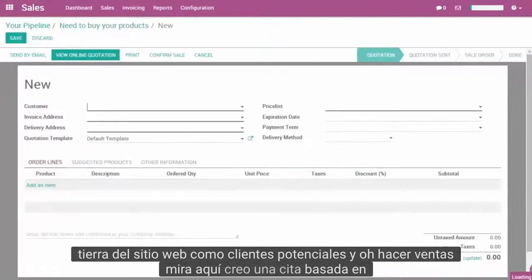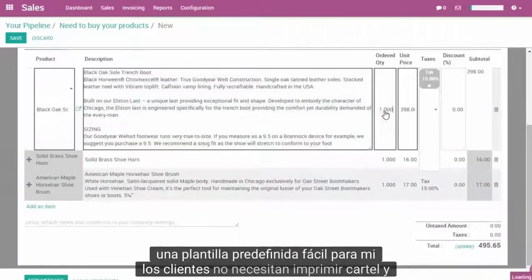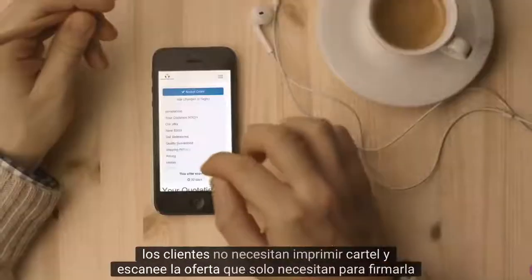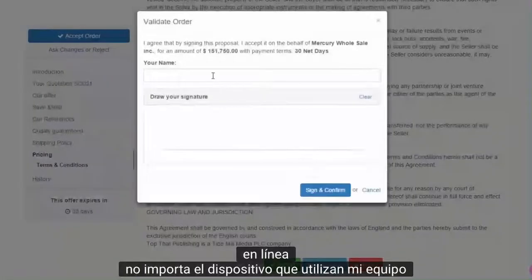Here I create a quotation based on a predefined template — easy, right? For my customers too: no need to print, sign, and scan the offer. They just need to sign it online, no matter the device they use.